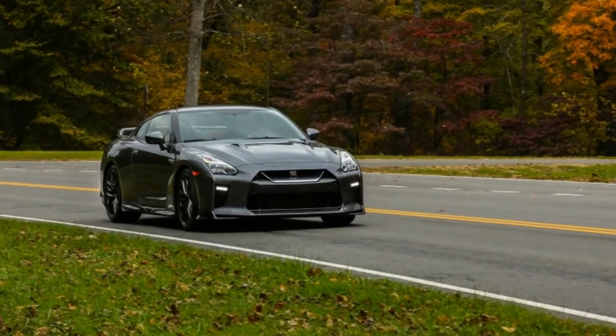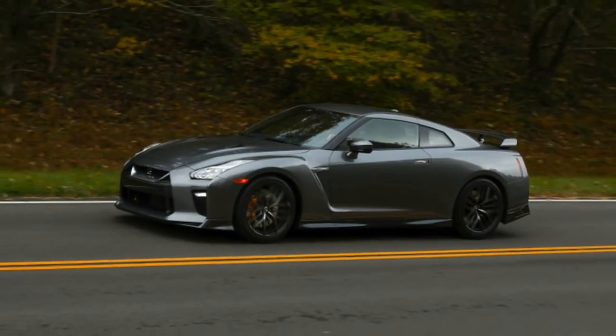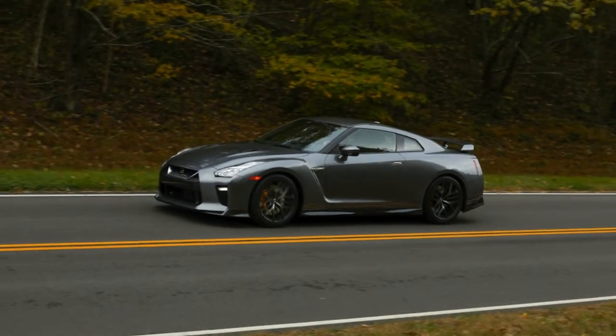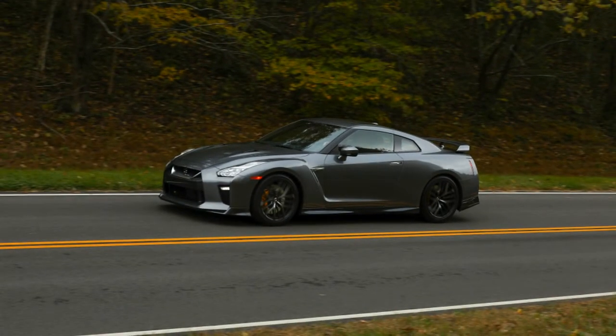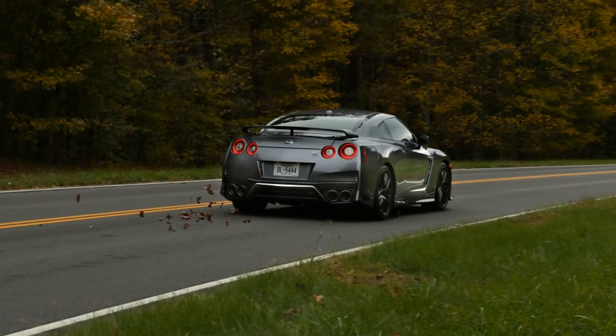And no, $99,990 isn't exactly a flea market price, especially when reminiscing over the 2009 GT-R's $76,840 MSRP — but comparatively, it's a deal. The Track Edition and Nismo models both get $500 more expensive, with out-the-door prices coming in at $130,185 for the Track and $177,185 for the Nismo.